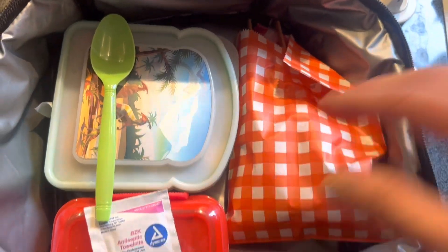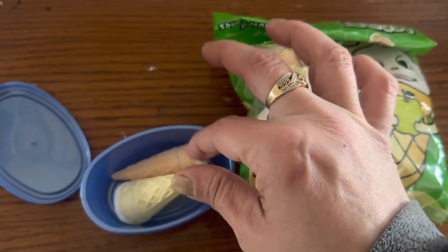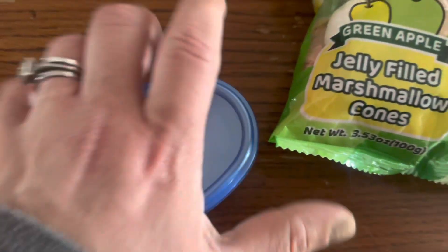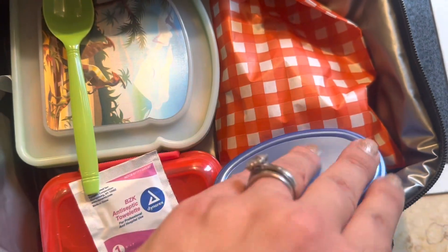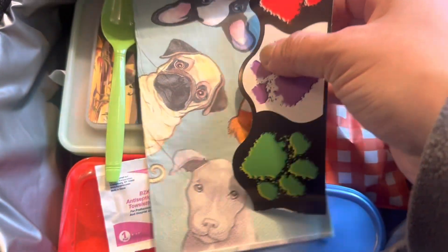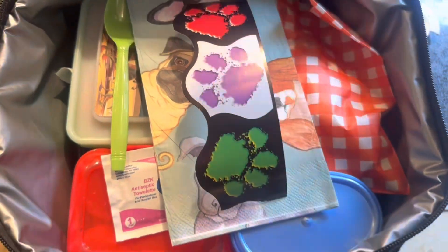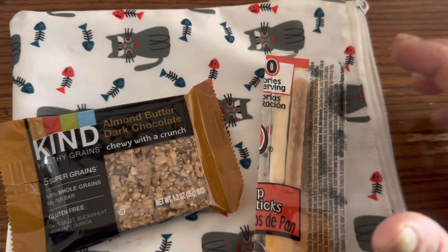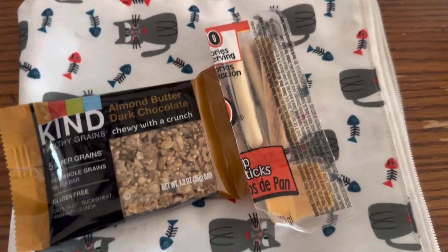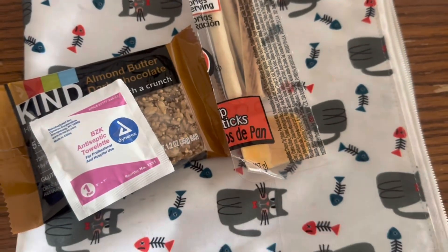For sweet treat today, I'm doing two of these green apple jelly-filled marshmallow ice cream cones — just put two in this little box. And that is sweet treat for today. I'm going with a doggy napkin and a paw print border note card that says: Happy Thursday, enjoy your lunch and have the best day, love you so much, XOXO. For snack, we're doing an almond butter dark chocolate Kind bar and breadsticks and cheese packs. Tape the snack wipe on there, everything goes into the separate snack bag. Lunch check, snack check, water bottle check.